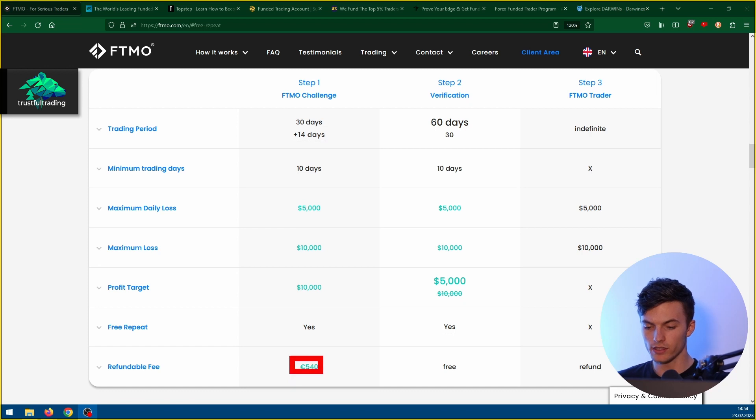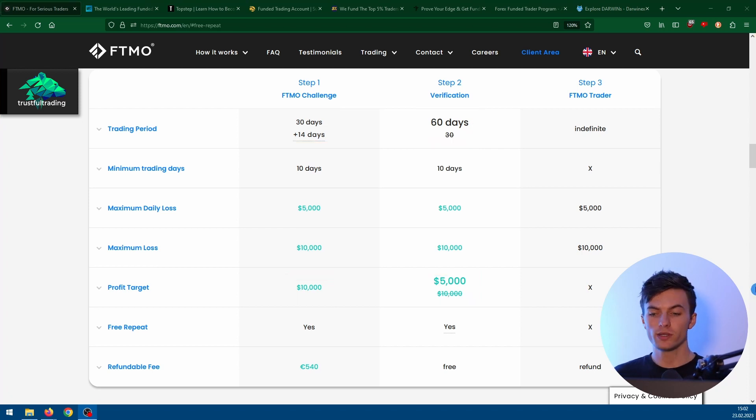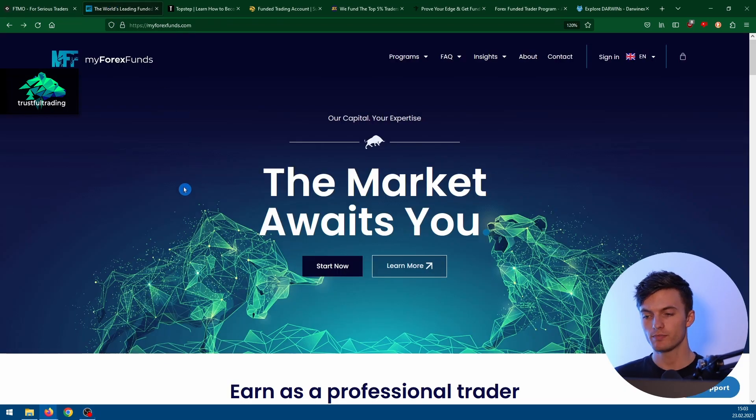The cost is over $500 and there are basically two steps. In step one you have a time limit of 30 days and you need to hit a profit target of 10%. Then in step two for verification you have 60 days and you only need to hit a profit target of 5% — but this already puts you in a pretty bad position as a trader. These challenges are pretty much set up to make you fail. Whenever there is a conflict of interest in the business model you should just stay away from the company. FTMO earns money if you fail the challenge and buy another one.